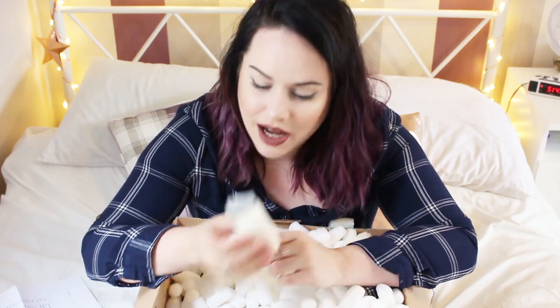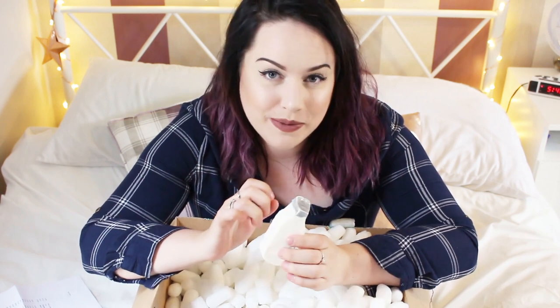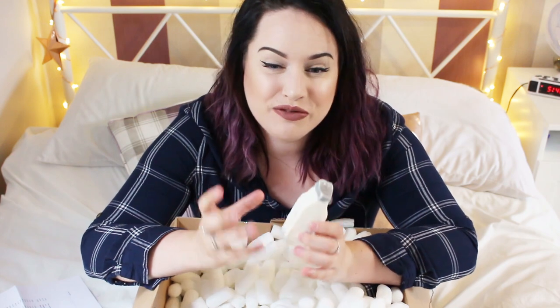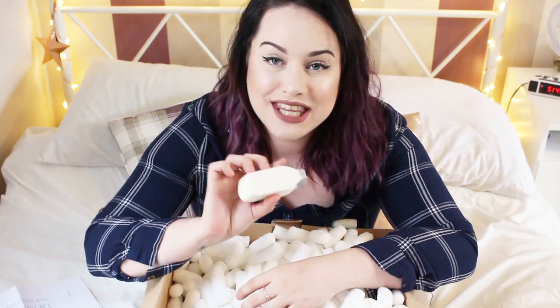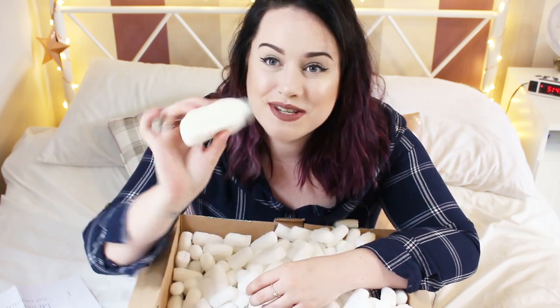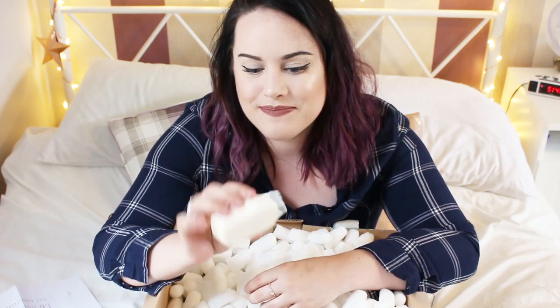I also picked up the milky bath soap. I absolutely love the Milky Bath bubble bar — I love the fresh cotton scent, it's really beautiful. I only just realized they do it in a soap version, so I had to pick it up. It's the same design, looks like a little milk bottle, which is really cute.